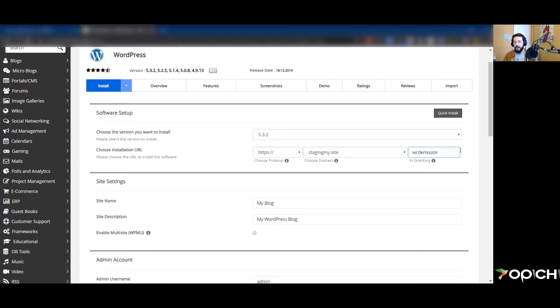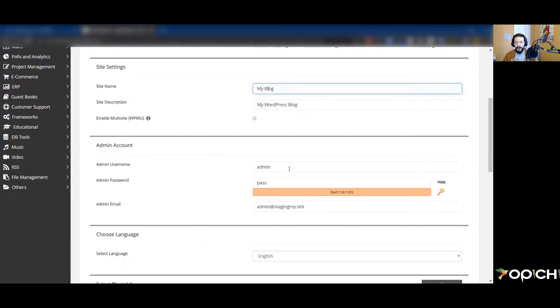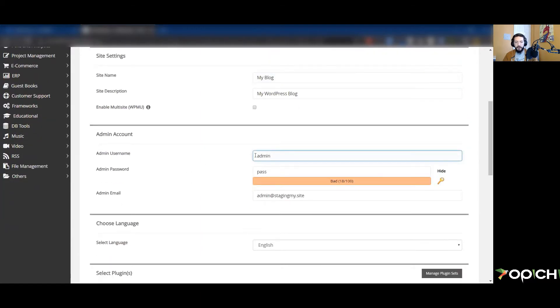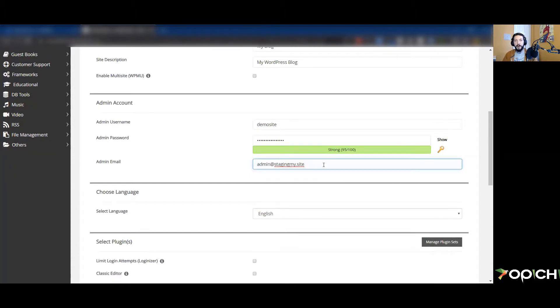Most of this we'll leave alone. We do want it to be HTTPS for security — we're collecting people's information on the store so it needs to be secure. We're going to choose a subdirectory. This will be stagingmy.site/wc-demo-site — that will be the main URL of this store. The site name and description we'll change later. We definitely want to choose a different username and password — avoid the 'admin' username, as that's what people use to try to hack into a site.